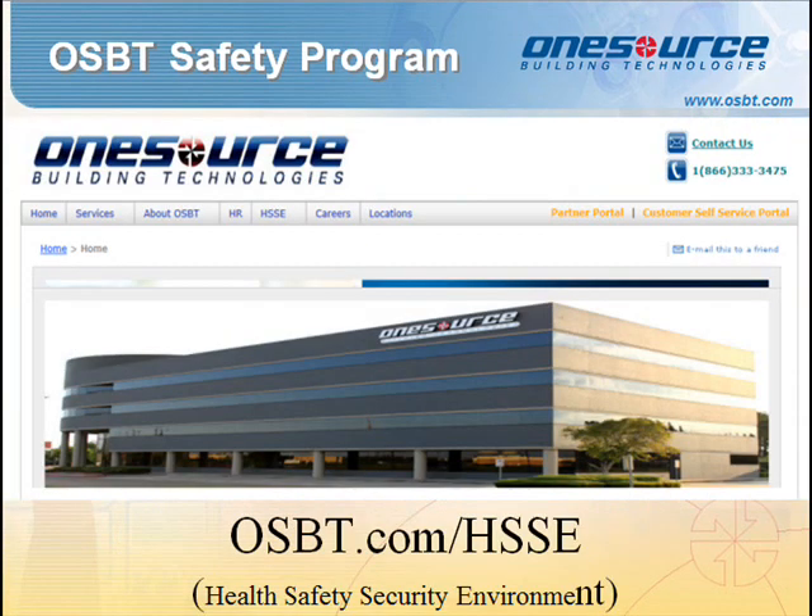HSSE Goals and Objectives. To meet our customer requirements, OSBT and our valued partners will cooperate by complying with safety standards as outlined in the following safety procedures. Project coordinators and project managers are the first line of defense and will be responsible for identifying site-specific safety requirements, ensuring technicians complete the appropriate safety forms, and ensuring untrained technicians receive the proper safety training the job site requires.